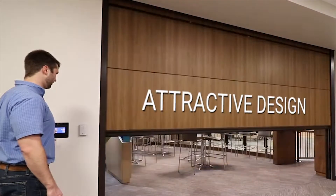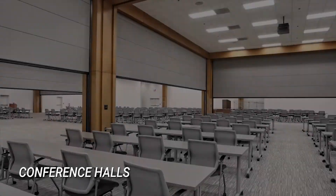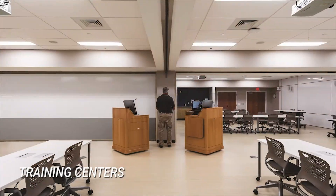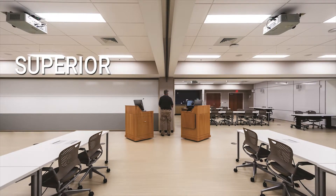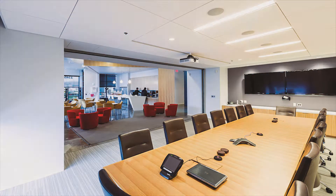Space-saving and attractive design makes Summit vertical lift walls the perfect choice for conference halls, hotel ballrooms, learning institutions, and training centers — anywhere that superior and attractive space and sound management must exist in harmony with maximizing free floor space.